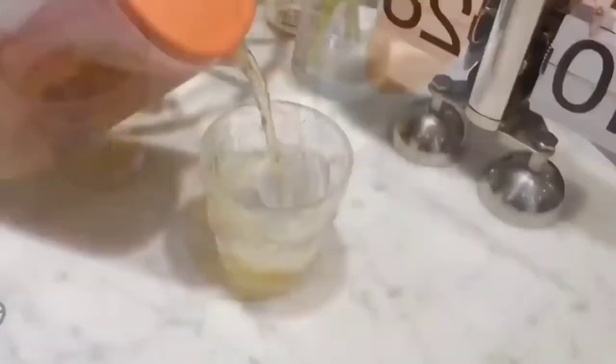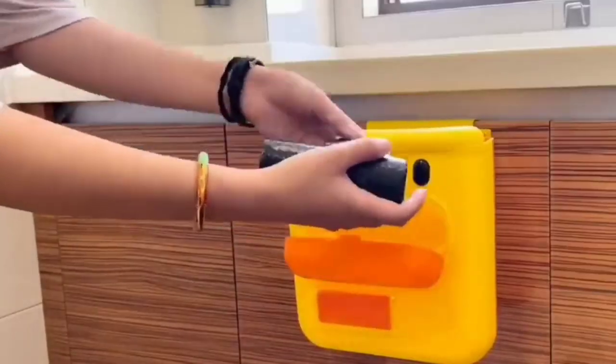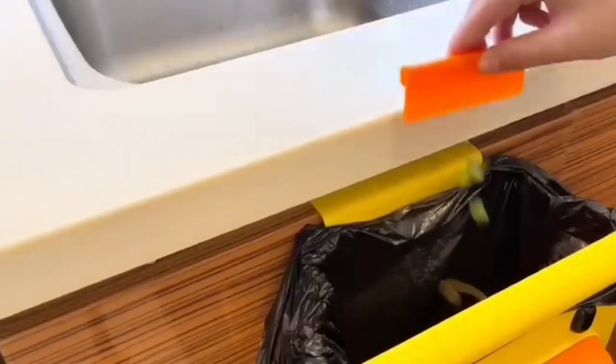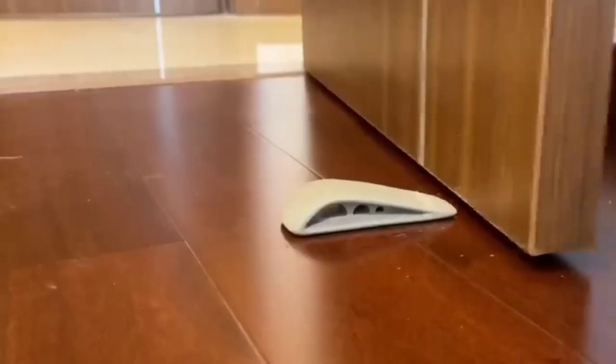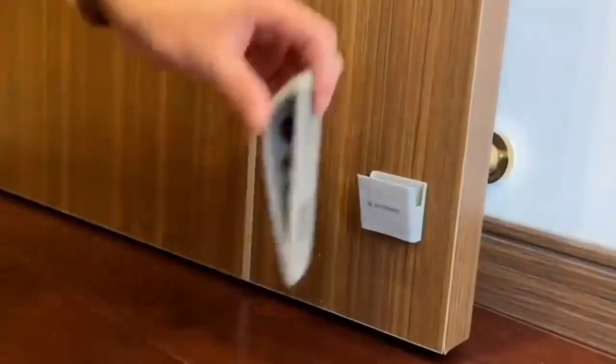Next is a dustbin — it is very cute and nice. The best thing is you can press it to a small size. Next is a door stopper — it is very convenient and nice.